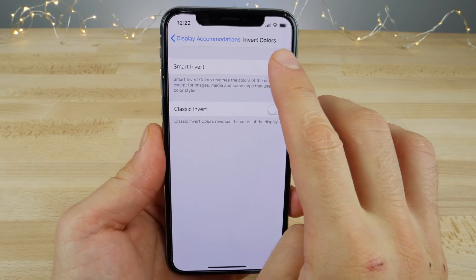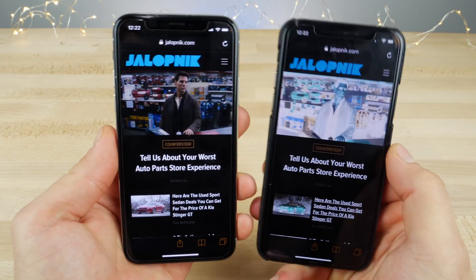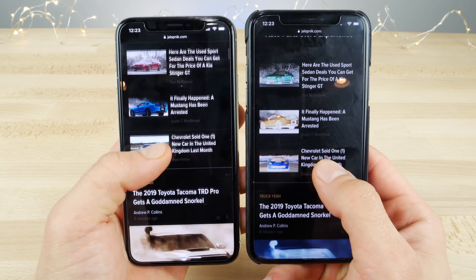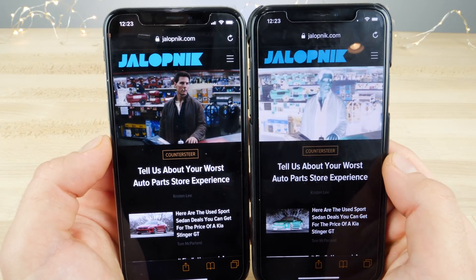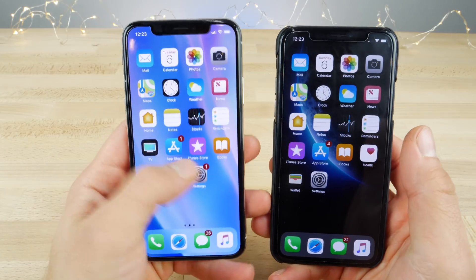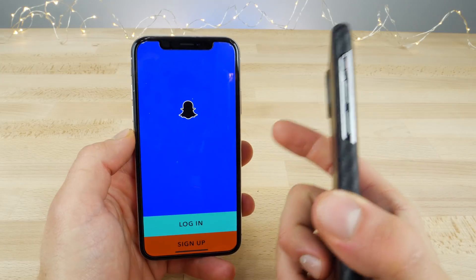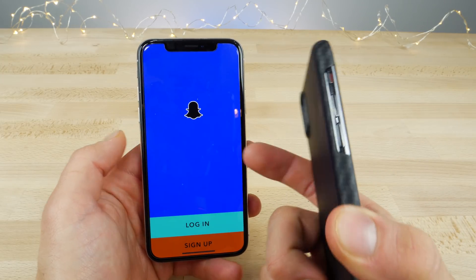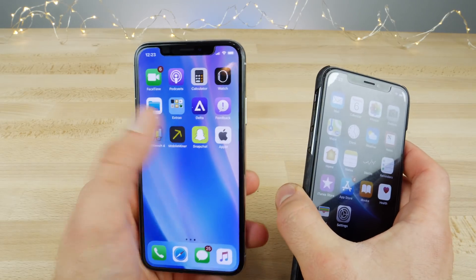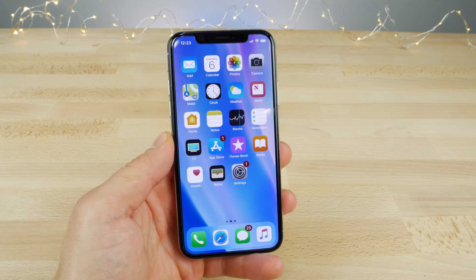On iOS 11.3 beta 2, Smart Invert has gotten smarter. Safari content such as images and video are no longer reversed, so you can further enjoy this sort of dark mode on all of your iOS 11 devices. It's definitely an improvement, but still Snapchat and many third-party applications are reversed. Although developers do have control over this and can implement a smart invert solution so their app accommodates it — I haven't seen that in many applications, but some do support it.